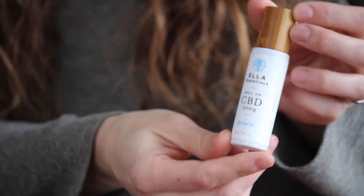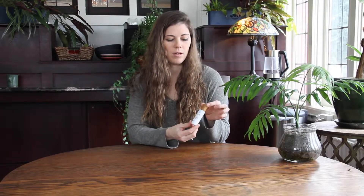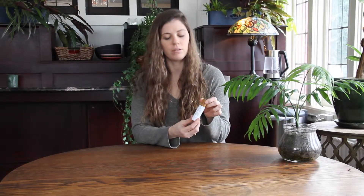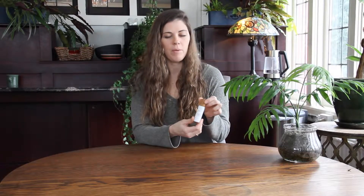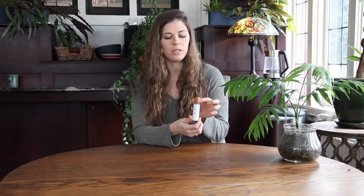Hey guys, this is Skylar from Green Star Botanicals and today we are going to be looking at our essential oil roll-on scent. This is from Elo Essentials and it is their roll-on piece. This product is really awesome because it is an essential oil roll-on scent — it acts like a natural perfume, but it can also help reduce anxiety and help deal with stress because it has some of the aromatics from the essential oils, and it's also packed with CBD.